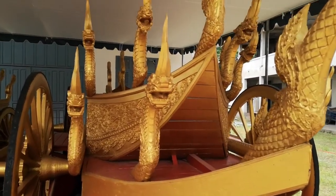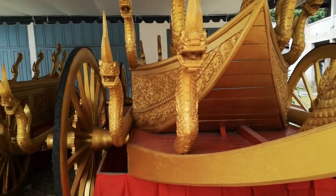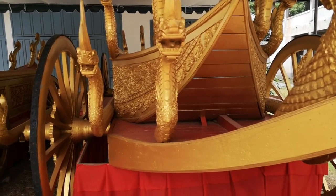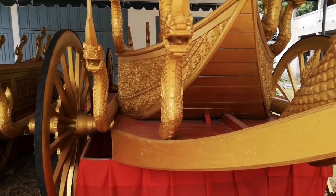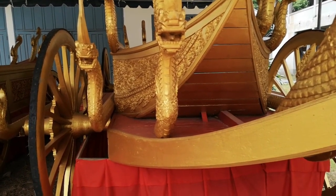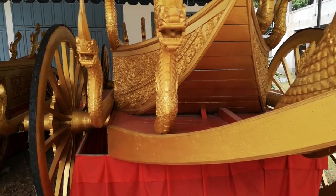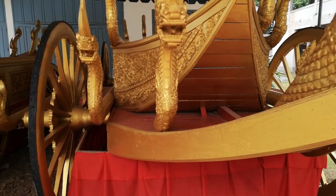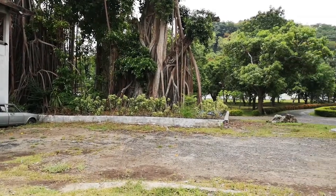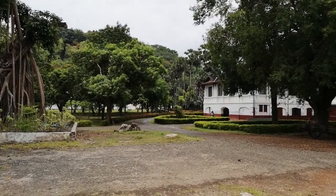There's another important carriage here — the carriage of the Prabang Buddha. It goes from the national museum to Wat Mai temple to carry the Buddha image for a few days. People come to splash the Buddha with water in a ceremony called Song Nam Fa. Afterwards, the Buddha image is carried back to the national museum. This carriage was also made by Mr. Manivong Kathinyarath in 2011.